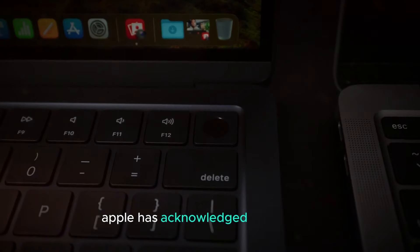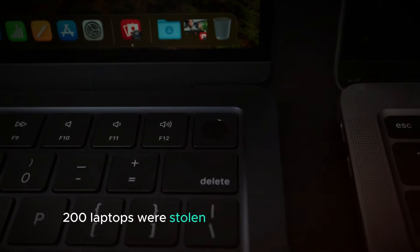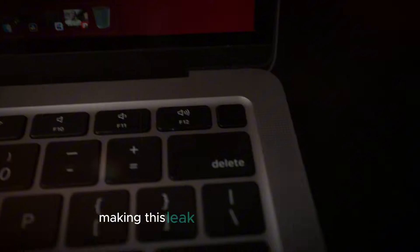Adding to the intrigue, Apple has acknowledged that around 200 laptops were stolen from their production line, making this leak even more significant.